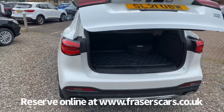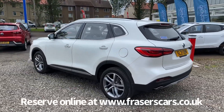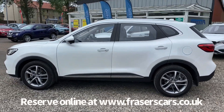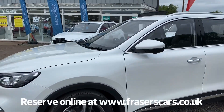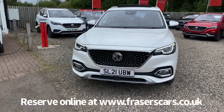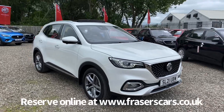This car is available to view from our Falkirk branch, Fraser's or Falkirk MG. You can find us at Glasgow Road in Camelon, Falkirk — postcode FK1 4JQ. You can also view the car online at www.fraserscars.co.uk, where you can reserve the car, get finance quotations, and apply for finance online. Or if you'd like to give the sales team a call, they are available on 01324 632 3333. Thanks for watching.